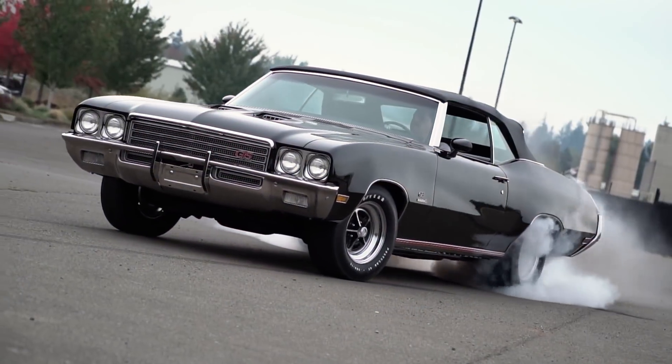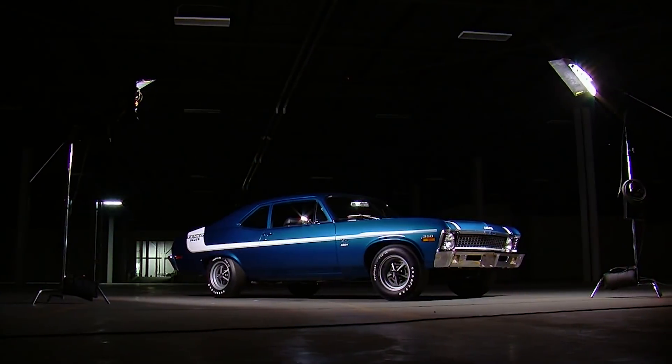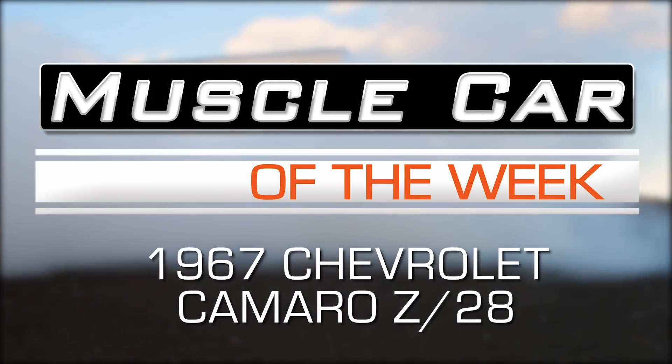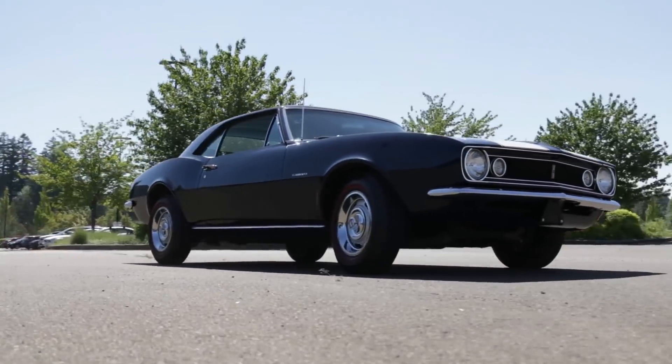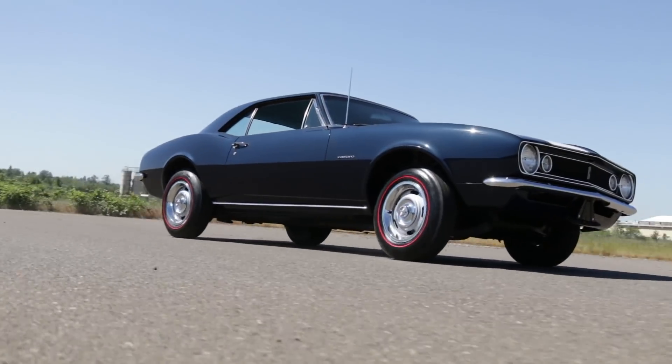The Z28 was brand new for '67, and this car — it still is. As we take a look at the what and whys of the 1967 Chevrolet Camaro Z28,